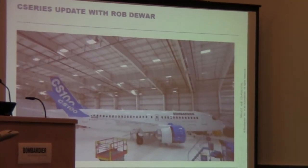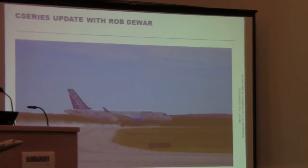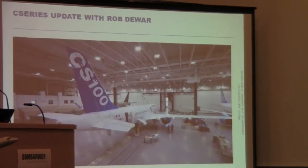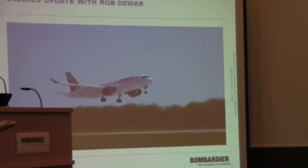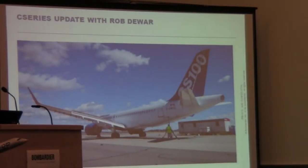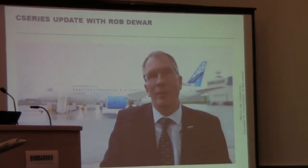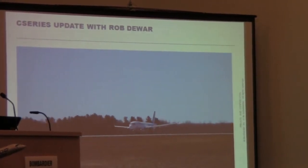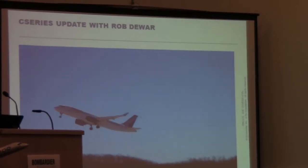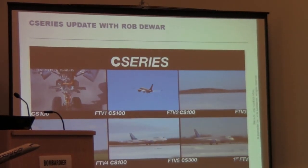FTV-4 has been focusing on performance testing — cruise performance is finished, low-speed testing is done, and we're now moving to runway performance. FTV-5, with the full interior installed, started the flight test program back in March. We've finished initial handling, electrical/magnetic interference, and high-intensity field tests. The CS-300 has already completed over 100 flight hours, performing very well, and flies just like the CS-100. Over 70% of certification activities are now completed, and results look really encouraging.